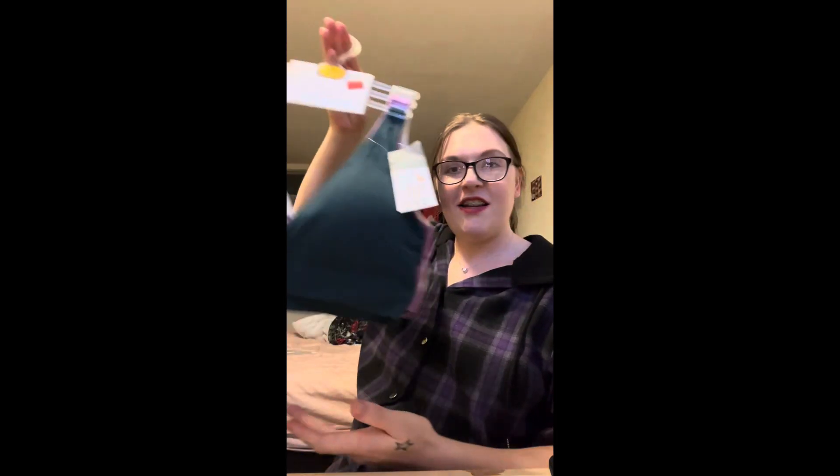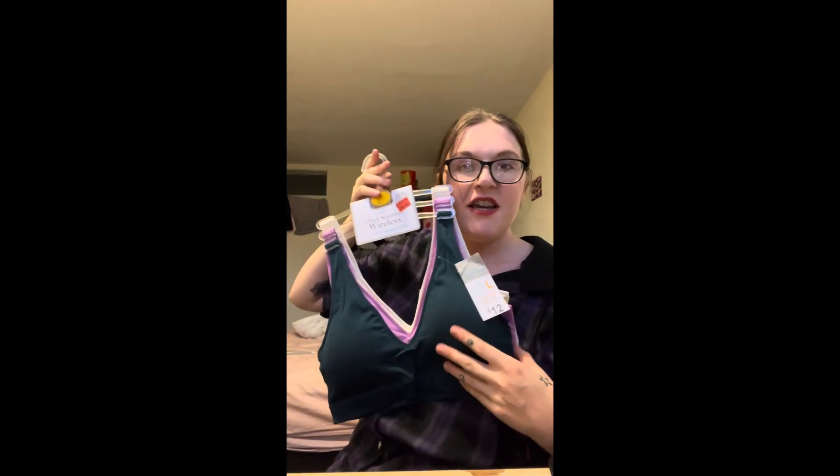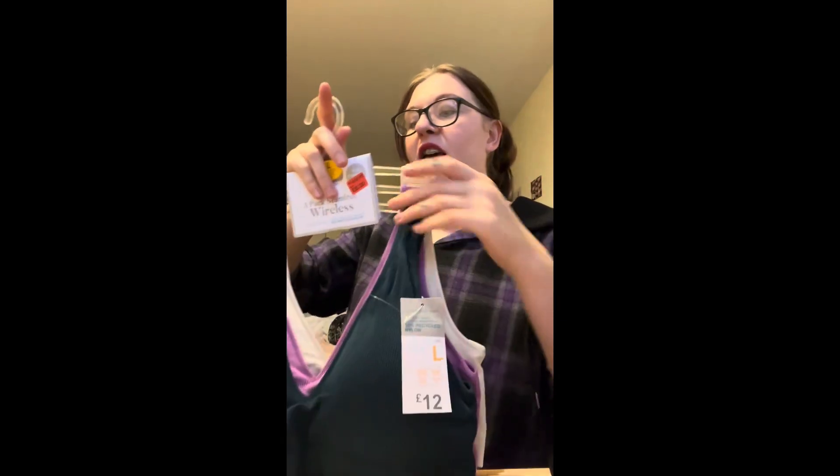The main thing that does not fit me anymore are my bras. So I got a pack of three new bras, reduced from £12 to £6.00. So that's everything that I bought from Primark.